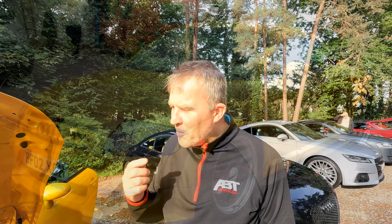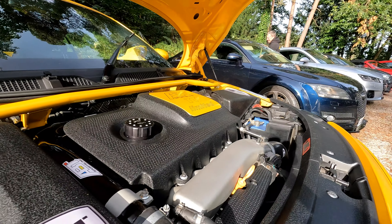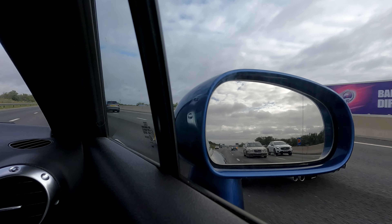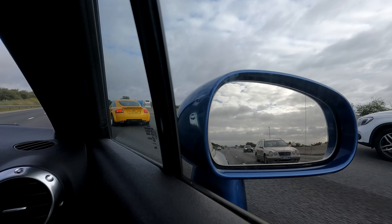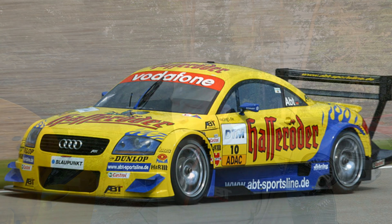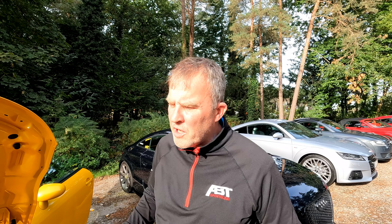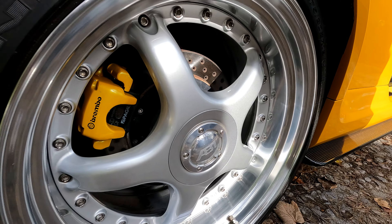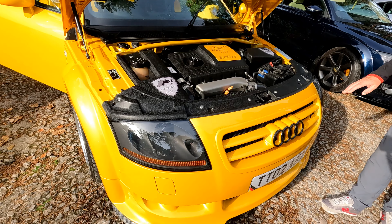We actually acquired another one from someone in Scotland, so we had three ABTs at one point. We've just sold the yellow one, so there's this one, the green, and we know there's one being rebuilt in the east of England and one in Scotland. The reason ABT built them is because they won the touring car championship and wanted to build a road-going car to match. They fettled with the engine, put a bigger turbo on it — nothing crazy, 310 brake horsepower — and added carbon fiber all over, a special ABT grille, four exhaust pipes at the back, and an ABT carbon fiber scuttle tray.